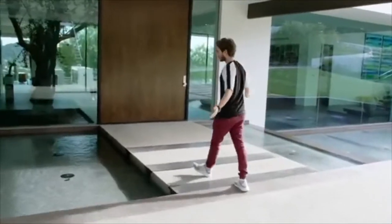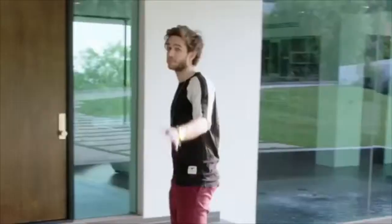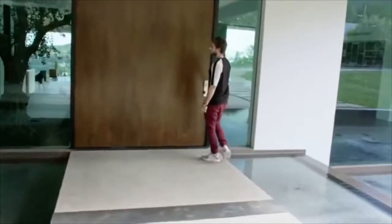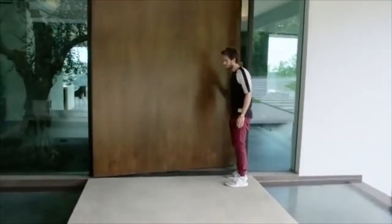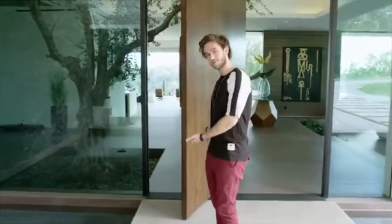Welcome to the house. I don't know how, but nobody's ever fallen in here. Drunk or not drunk, please don't be the first one. This is the small door to the house.